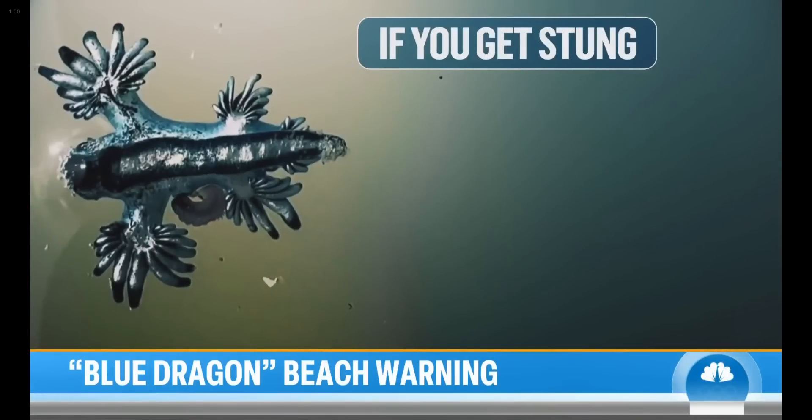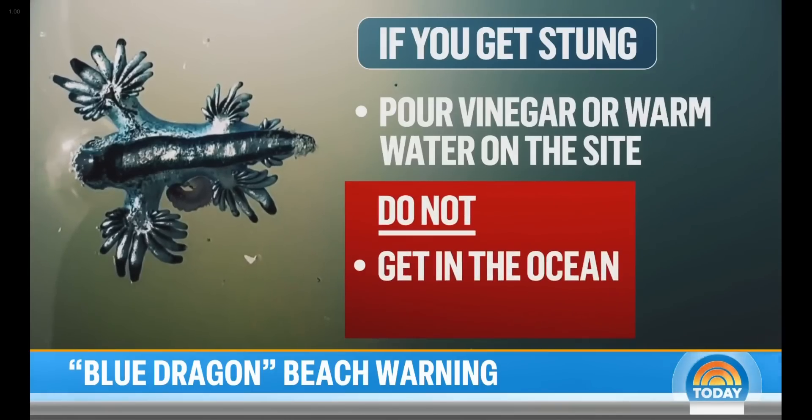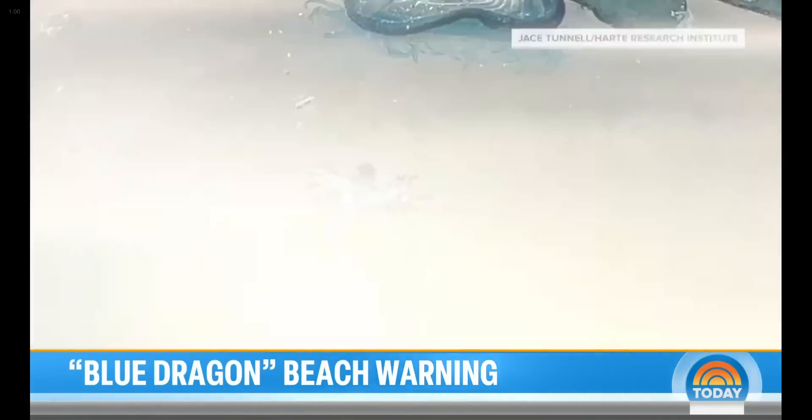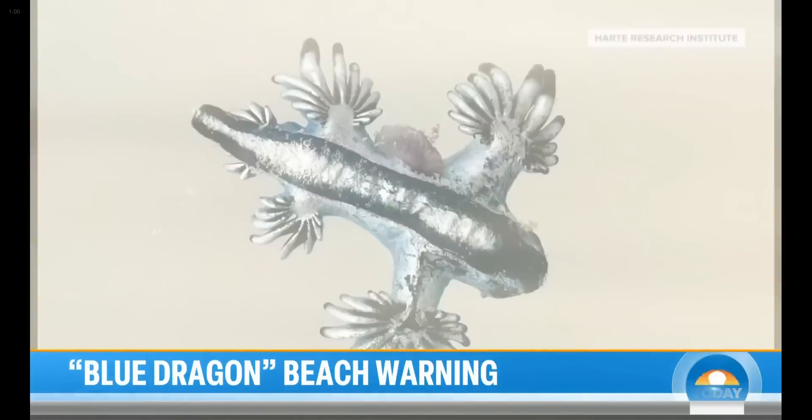If you're stung, experts say do pour vinegar or warm water on the site, but don't get in the ocean or rub it with sand. And blue dragons don't have to ruin your day at the beach if you follow one simple rule: leave it alone. Take photos, but do not touch it.